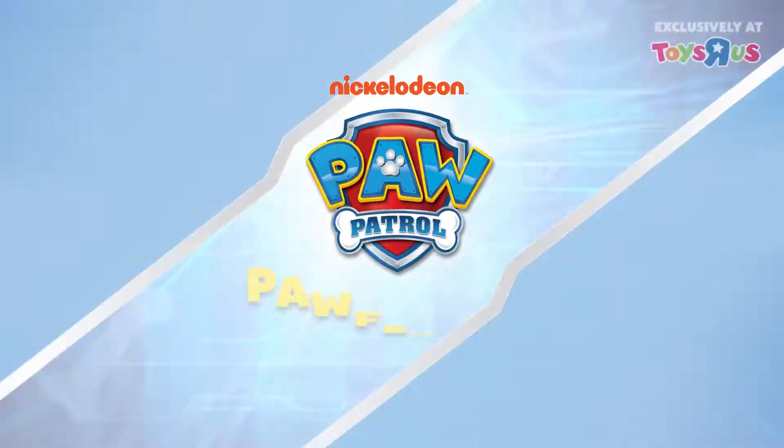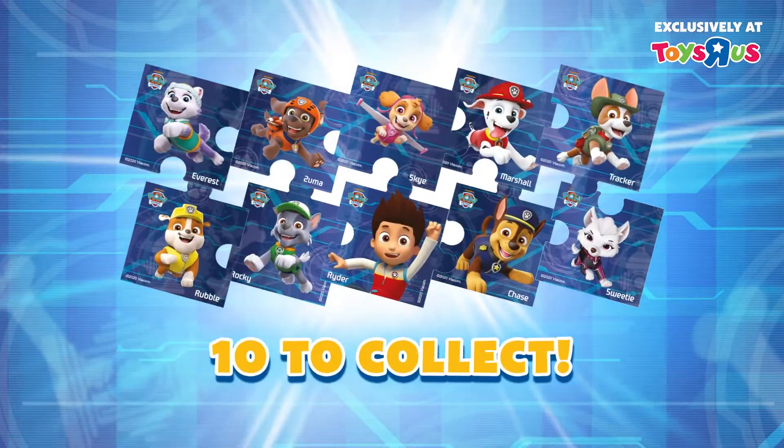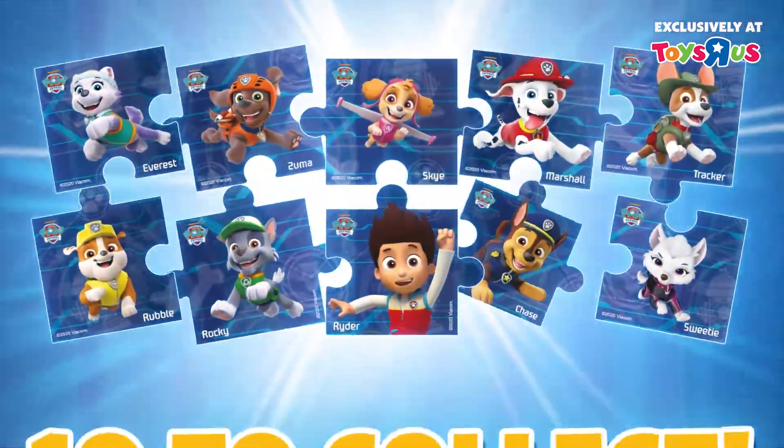PAW Patrol is on a roll! Are you ready for PAWFIC 10 Weekly Treats at Toys R Us? Get free PAW Patrol Jigsaw Puzzle Magnets with minimum spend on any PAW Patrol Spin Master toy purchases.